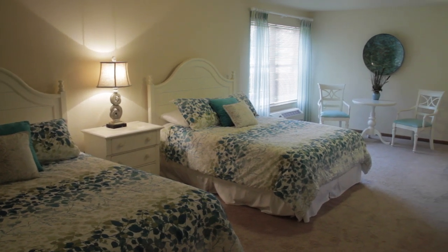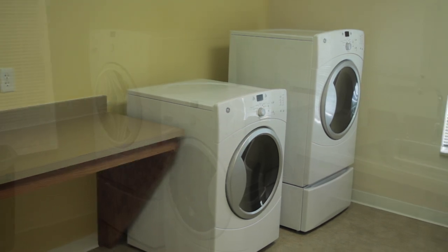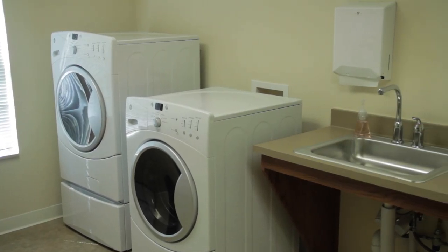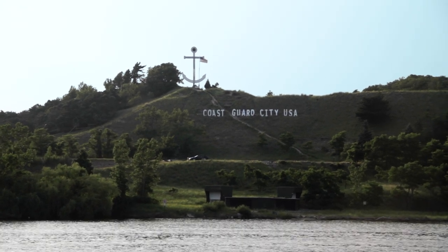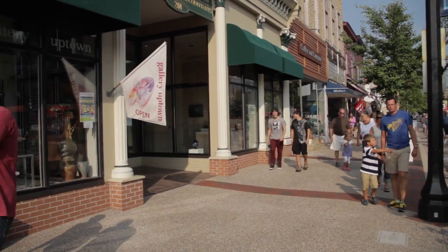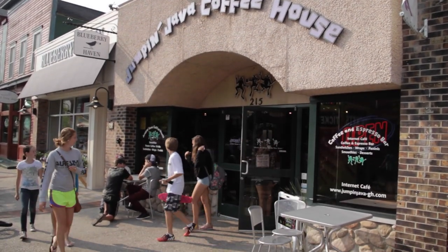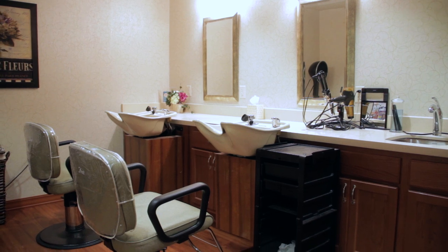Even though our apartments are maintenance-free, at some point you will need to do laundry. We offer six coin-free laundry rooms free to use whenever you need. Since we are so close to everything Grand Haven has to offer — from shopping and entertainment to restaurants and Lake Michigan — you may feel like going out for a night on the town. You can look your best when you stop by our salon.